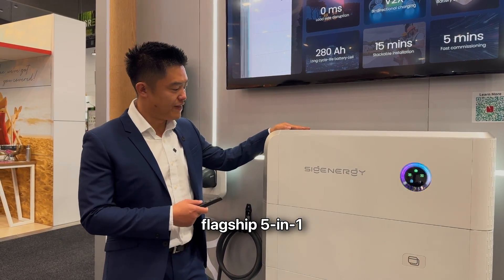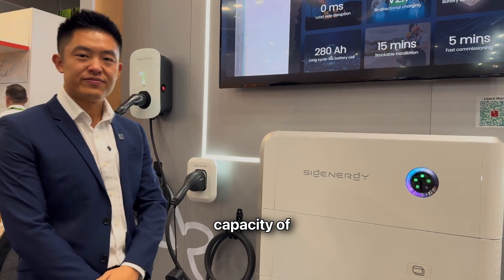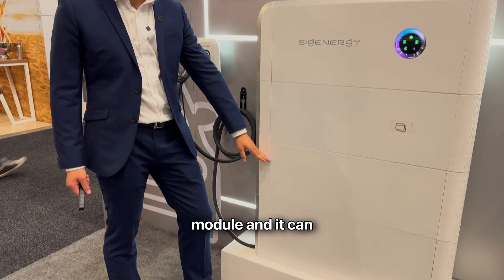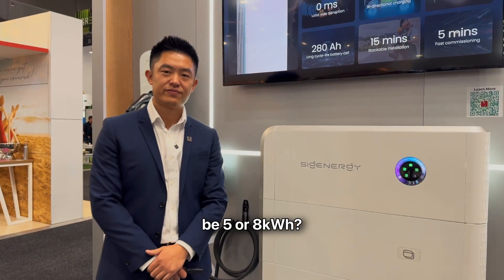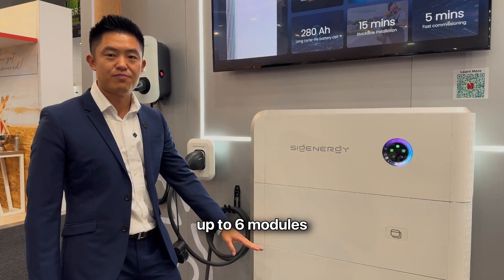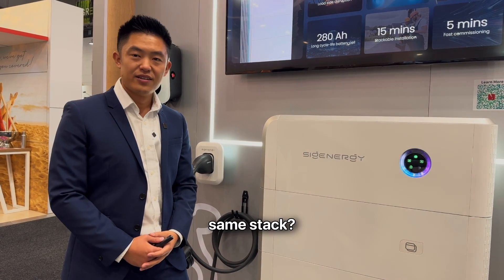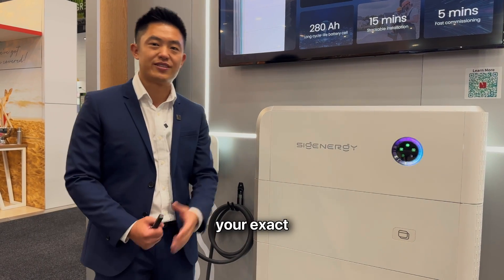This is our flagship 5-in-1 residential energy storage system. The storage capacity varies — we have a 5 kWh module and an 8 kWh module, and they can be stacked and mixed together. Each of those units at the bottom can be 5 or 8 kWh, and you can stack up to 6 modules together to achieve a maximum 48 kWh of storage capacity. You can combine the 8 and the 5 in the same stack — combine them however you like to meet your exact capacity needs.